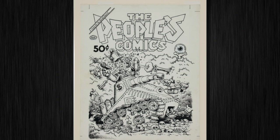Robert Crumb is represented in a large selection as usual, and here's his cover for The People's Comics — that heads up a large Crumb selection as we so often have.